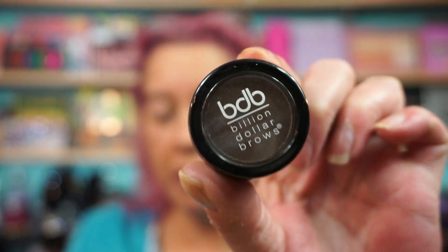It actually feels hydrating which is weird. Let me let that sit for a second. I only have like one cup of coffee — let's do some brows. Going in with Billion Dollar Brows.